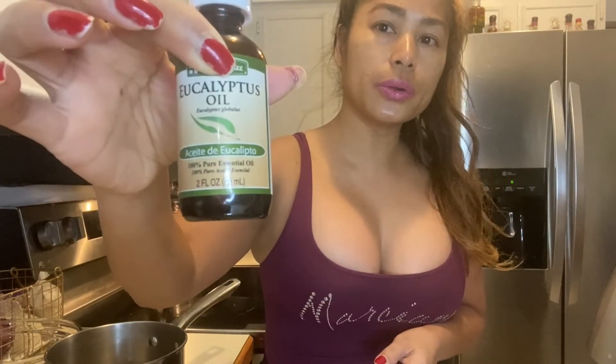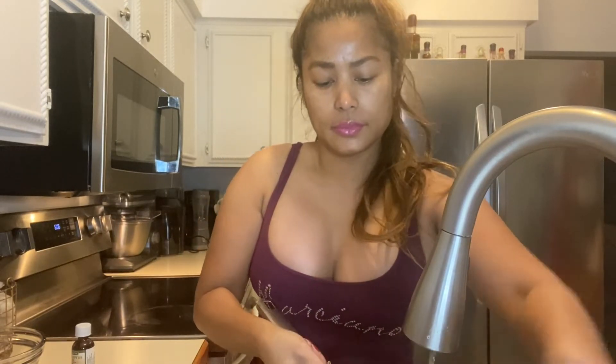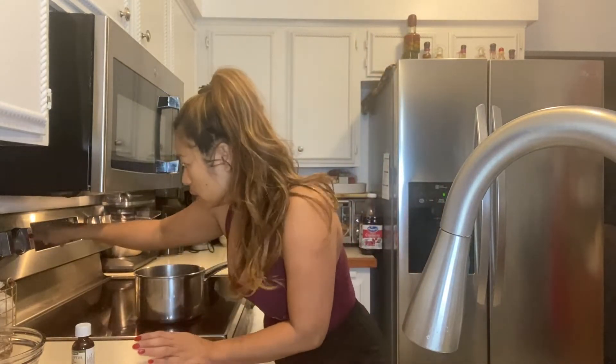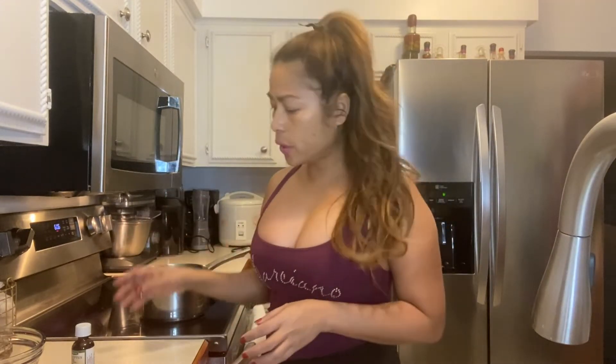That is pure eucalyptus oil. What you need to do is boil water in a big or medium pot. Here's the water — I'm going to put this on boil. Once it boils, I'm going to add about four drops.